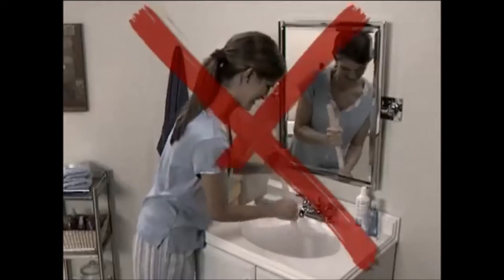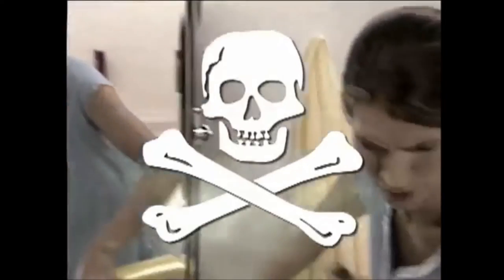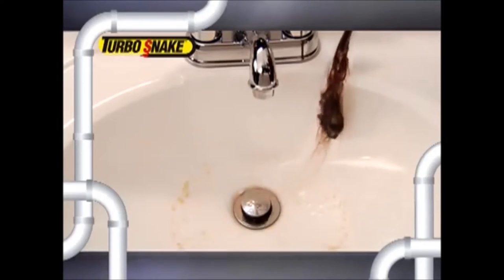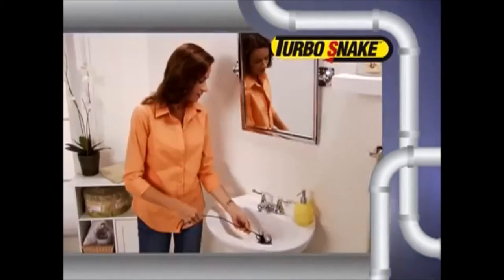Plungers are messy and don't work on hair clogs, and liquid drain cleaners are toxic and float right past the clog. But the Turbo Snake grabs hair clogs like magic and allows your sink to drain every time. I was amazed at how quick and easy it was to grab the stubborn hair clog with the Turbo Snake and remove it.